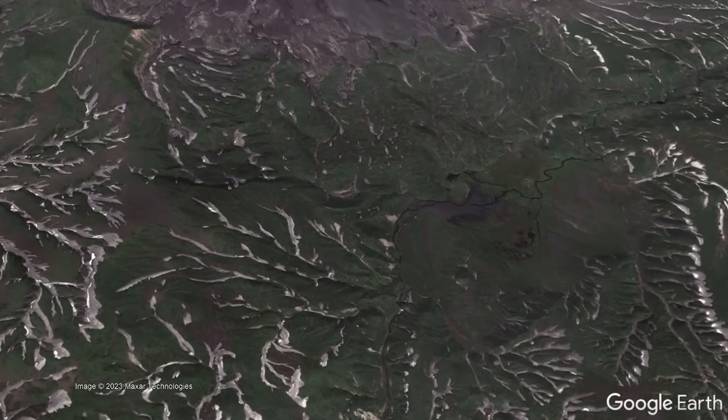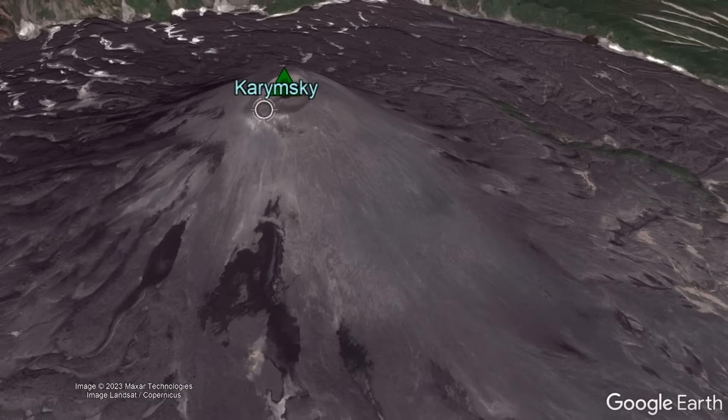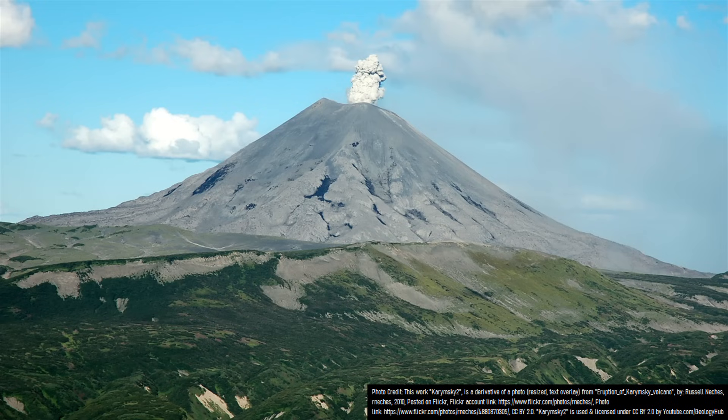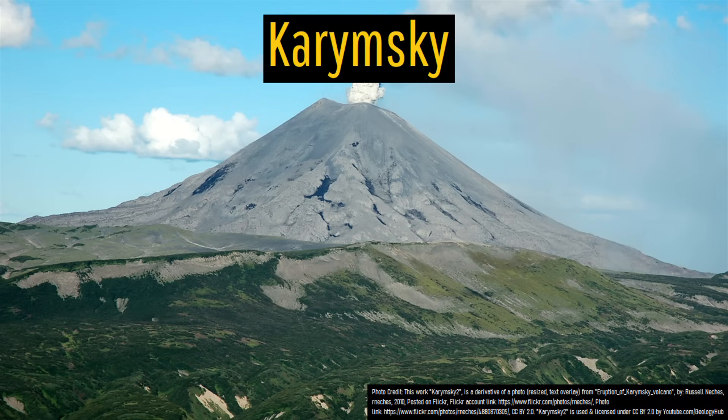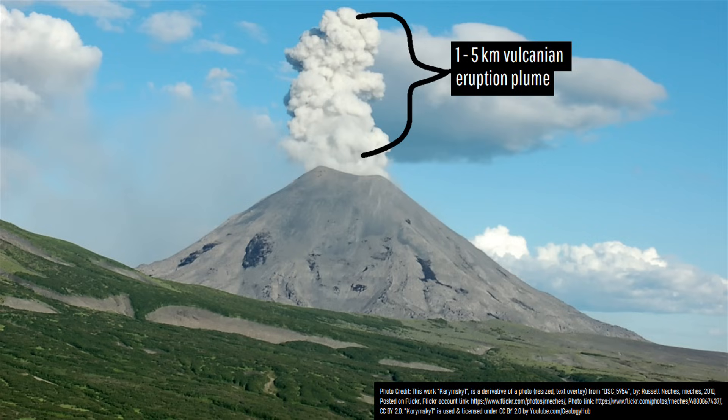One of the youngest and most picturesque volcanoes in all of Russia is the distinguishable grey peak known as Karymsky. In the last 50 years, this volcano has been erupting 59.2% of the time, with this period involving 8 distinct eruptions, each of which regularly emitted ash plumes to a height generally 1 to 5 kilometers above its peak.